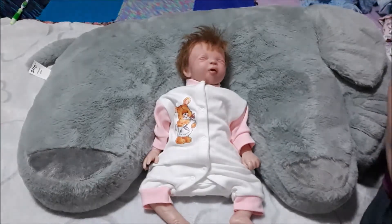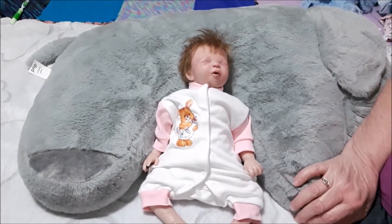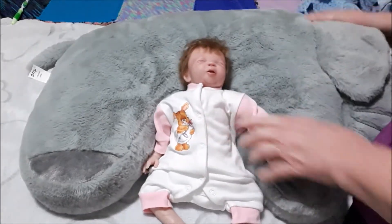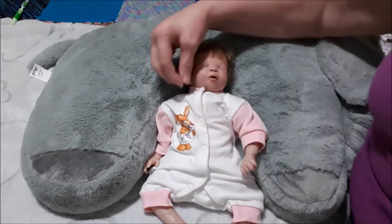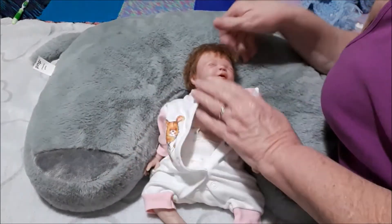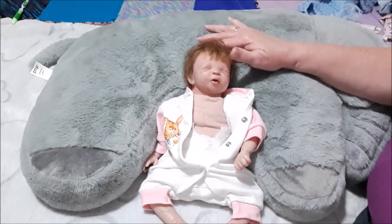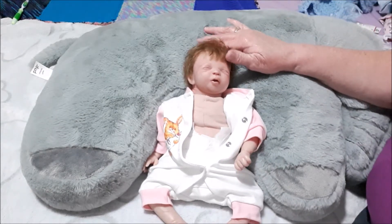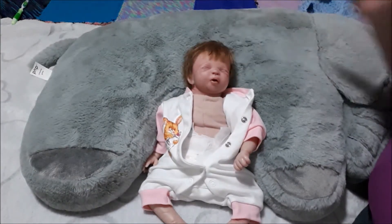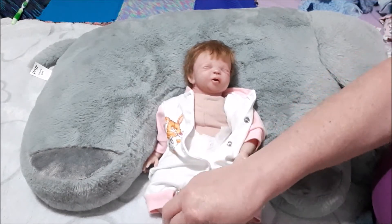Hello everybody, welcome to my channel. This is an update on Bridget after her operation - she's doing really well, she survived it! We are strong. At the end of the video you'll probably notice the difference - unless you see one video side by side - how her head and neck were. Her head is now laying back flat and the lady did an excellent job. I'll do a before and after at the end so you can see. She recovered very well; her sister has been looking after her.